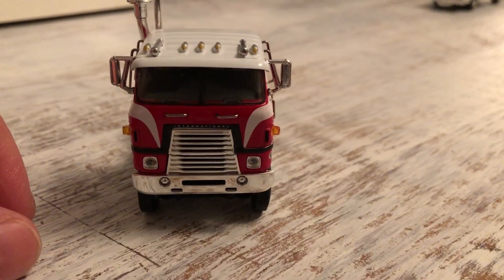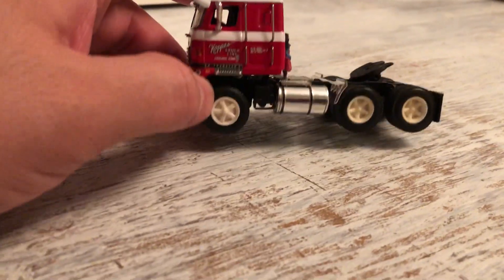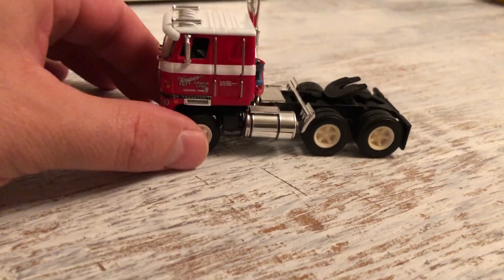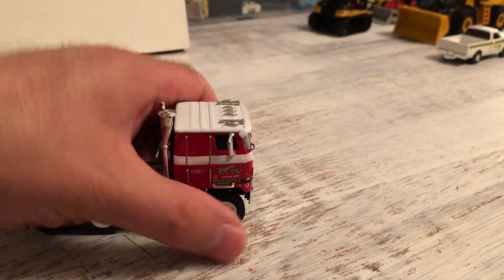It's a pretty good looking truck really. The wheels are faded a little bit - they're not quite as white as they were. They're a little bit faded, but that's expected over the years. This truck's been around for a while.